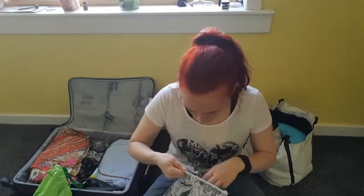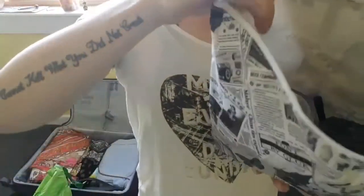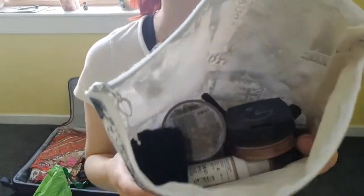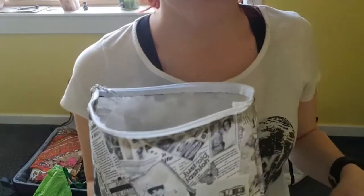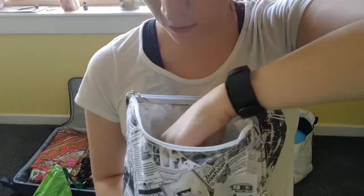In here is my makeup — it looks like a lot but it's really not. I had to put a couple of bronzers in there because I'm hoping my skin tone will change while I'm away, and my foundation is still incredibly pale so I'll need to bronze up.